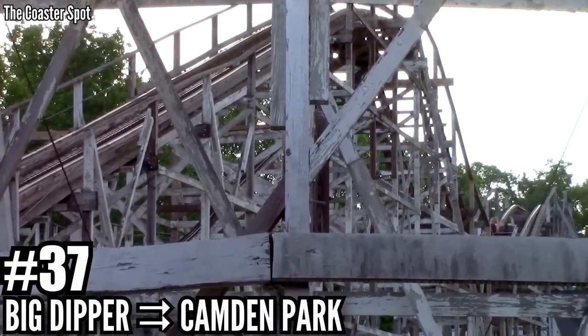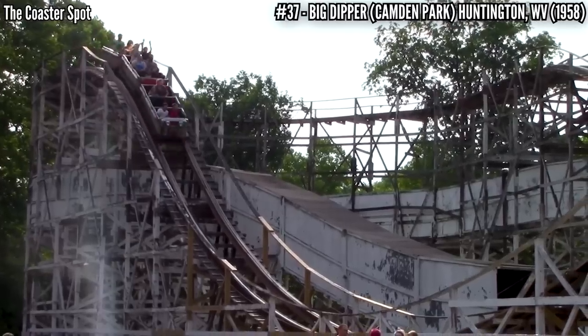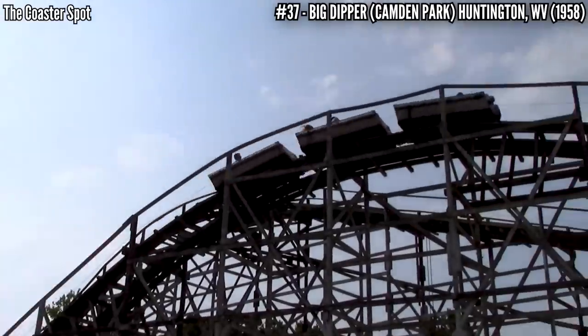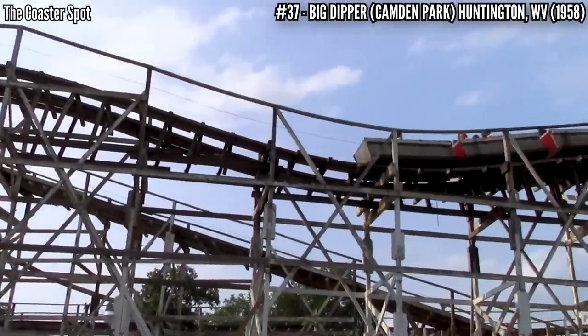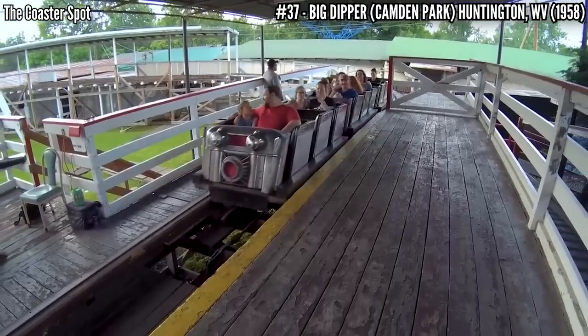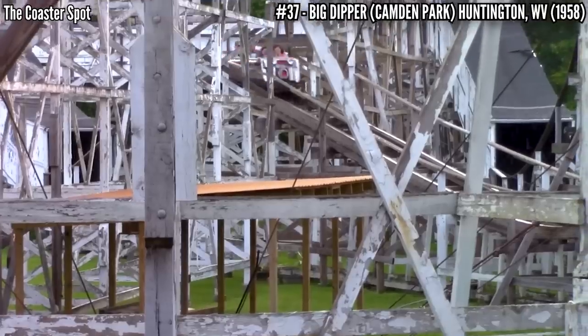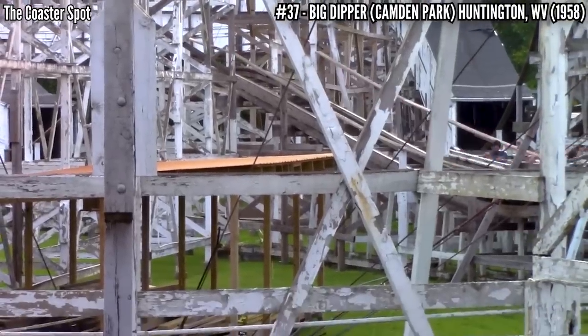Number 37: Big Dipper at Camden Park. In 1957, the park retired its side friction coaster called Roller Coaster and looked to the National Amusement Device Company for a replacement. In 1958, they opened Big Dipper, featuring a 35 foot drop and 1,800 feet of track, with one of its trains being an original from when the ride first opened.